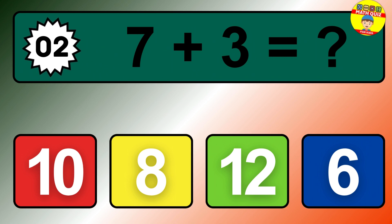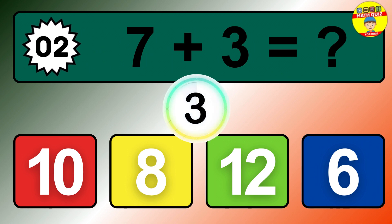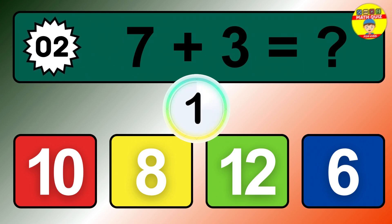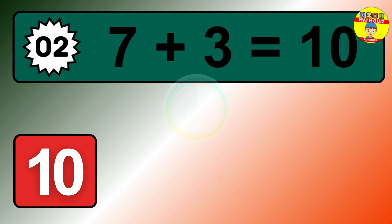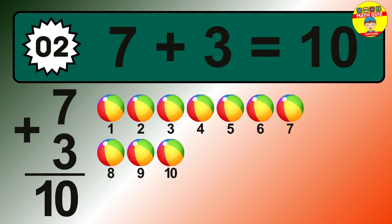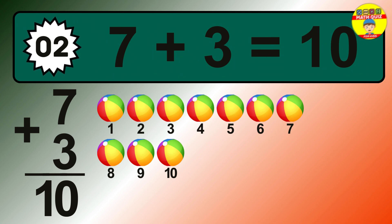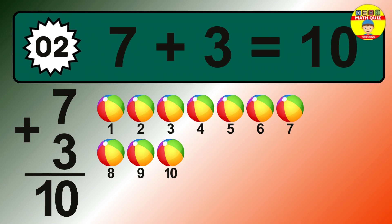Question 2. 7 plus 3 equals what? The answer is 7 plus 3 is 10. Let's count it: 1, 2, 3, 4, 5, 6, 7, 8, 9, 10.